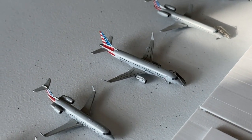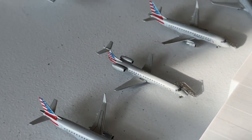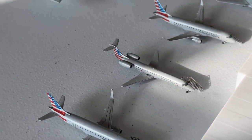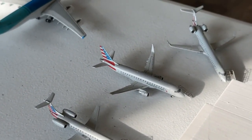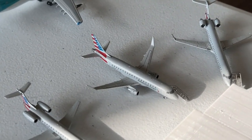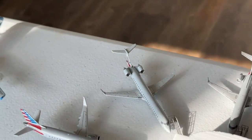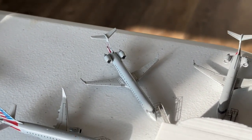Envoy 175 coming in from Detroit, heading to Milwaukee. This Piedmont 145 is coming in from Atlantic City and heading to Lexington. This Republic 175 is coming in from Hilton Head and heading to Charleston. The CRJ-900 is coming in from Midland for PSA heading to Dayton, Ohio.